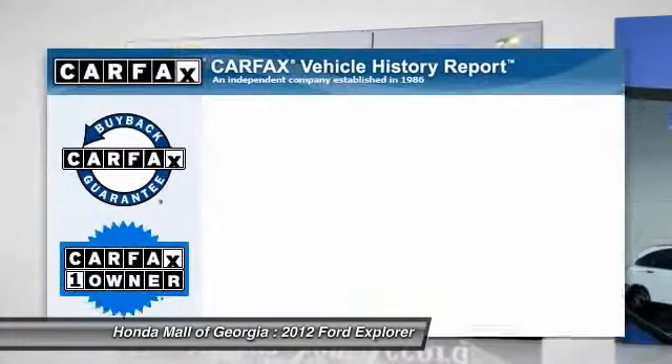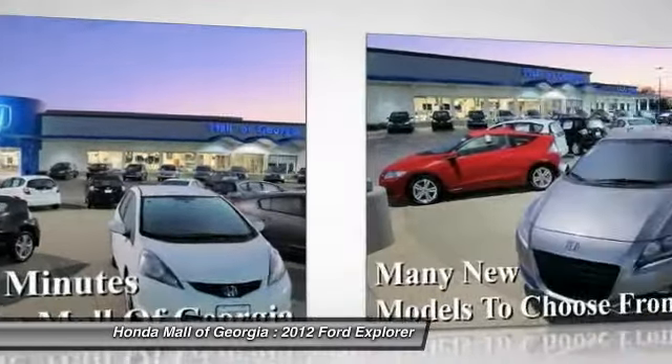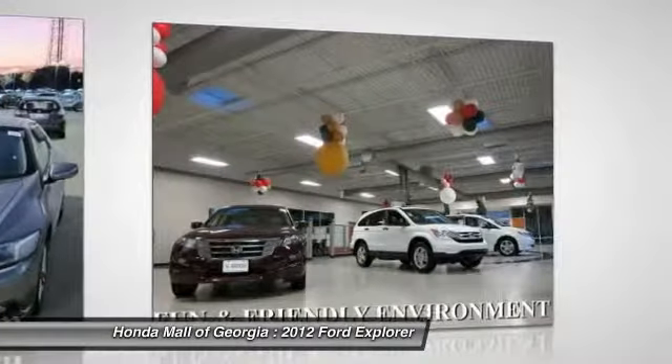This vehicle is Carfax certified one owner and qualifies for the Carfax buy-back guarantee. Is love at first sight really possible? Let us know when you stop in.